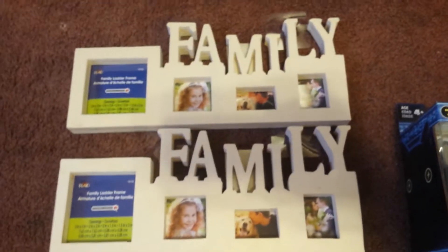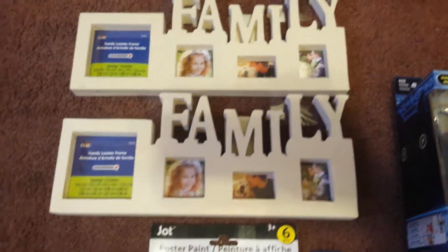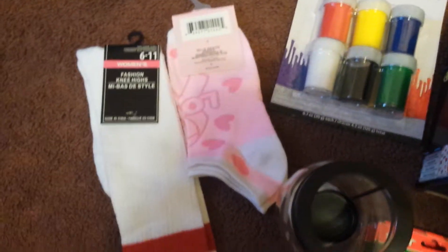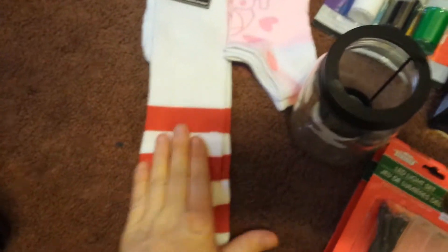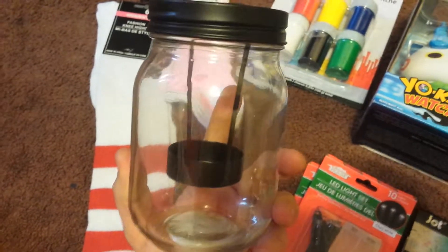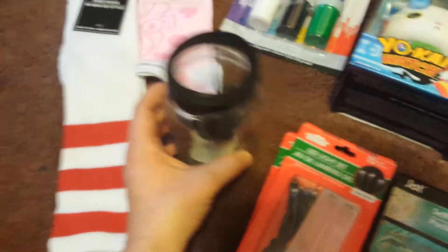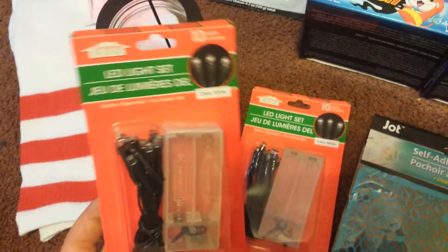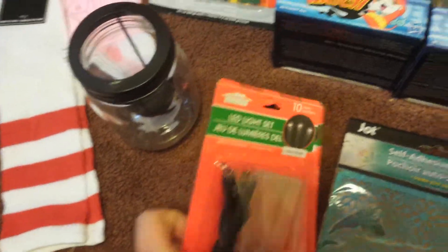I finally found the Family Picture Frames, which I plan to paint. I got some paint. I got some socks — my daughter needs these socks for a game that she has, it's called the Big Ball Game. I picked up another one of these, so this is a repurchase for me. Grabbed two more of the LED light sets.